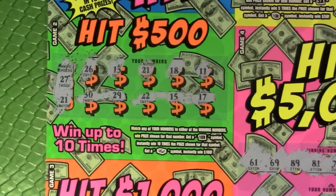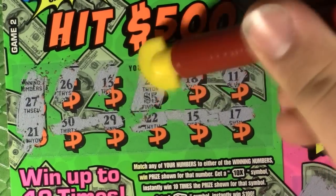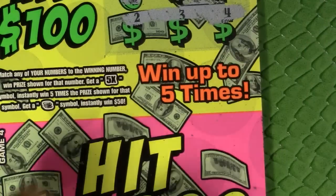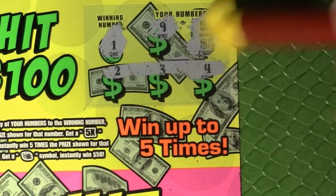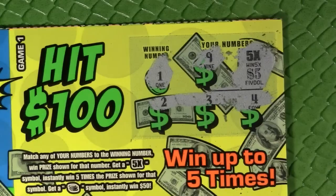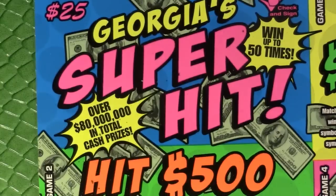So what do we have? We've got the 5x multiplier and the 21. Let's do the 21 first — that's a $5 winner. So we need at least $20 on this 5x multiplier. And there it is — $500! Five times $5 is $25, plus $5 is $30. So we've got a $30 winner on the $25 Georgia Super Hits ticket.